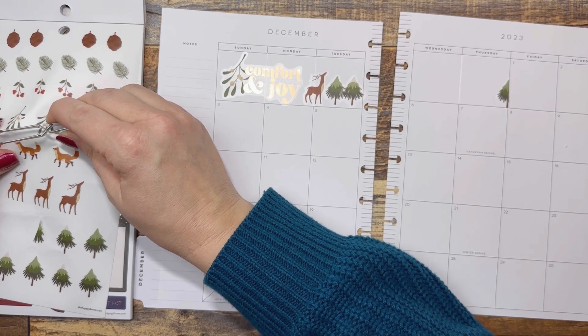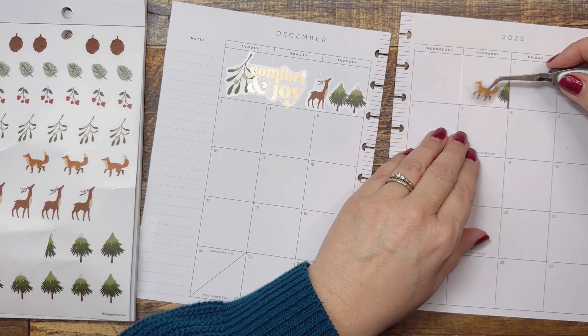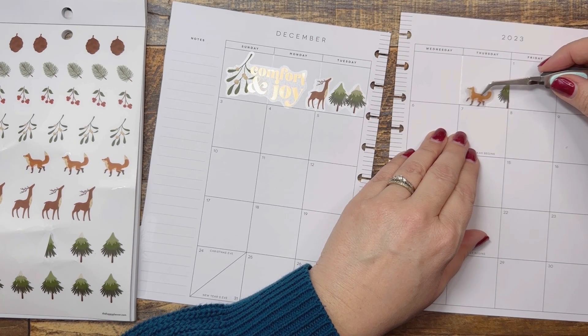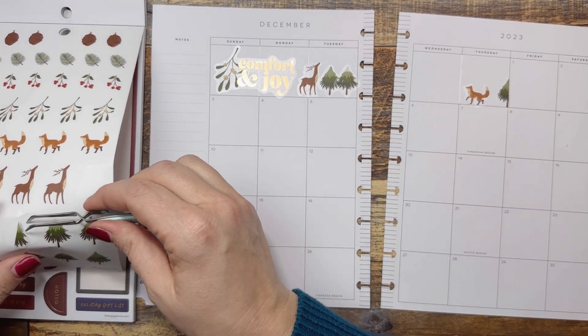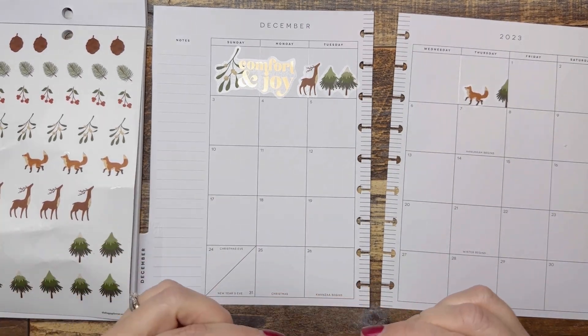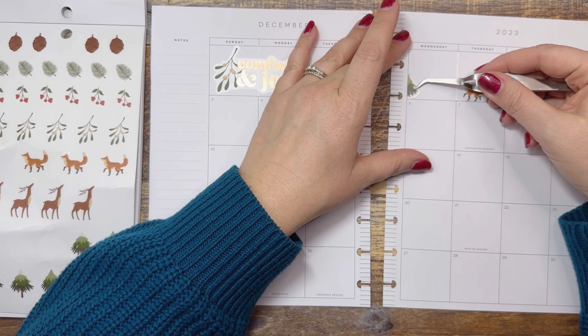We're going to do one of these little foxy critters right here. And maybe we'll do this other tree — we'll kind of put that here.